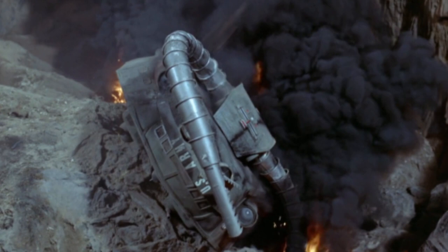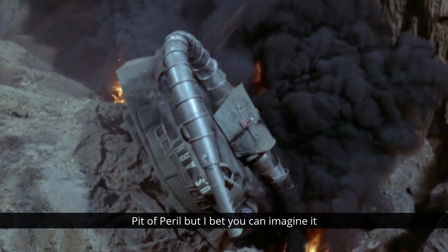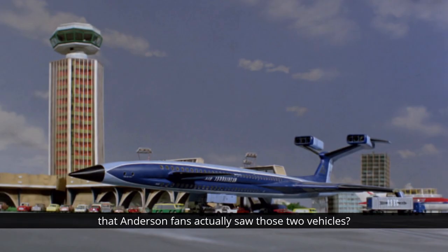Sidewinder. Not as popular - second episode of Thunderbirds, Pit of Peril - but I bet you can imagine it clearing the trees out of the way, toppling into the pit, the fire, all that sort of stuff. But did you know that those two iconic Thunderbirds vehicles were not the first place that Anderson fans actually saw those two vehicles?